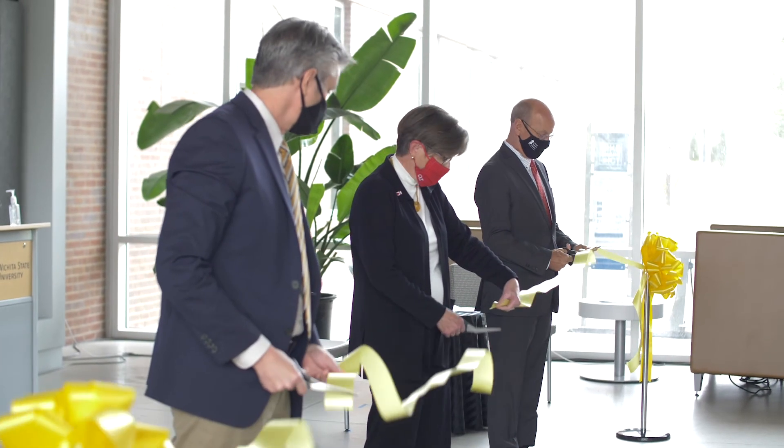Our colleges and universities are the engines of innovation that create jobs, promote economic development, and cultivate the healthy and productive workforce we need to compete nationally and globally.